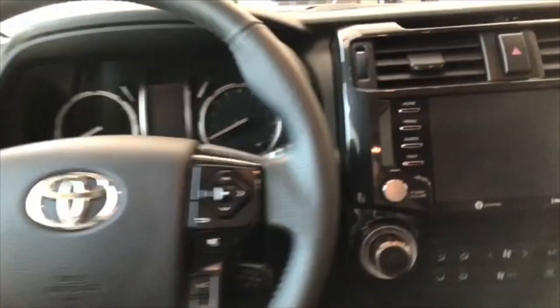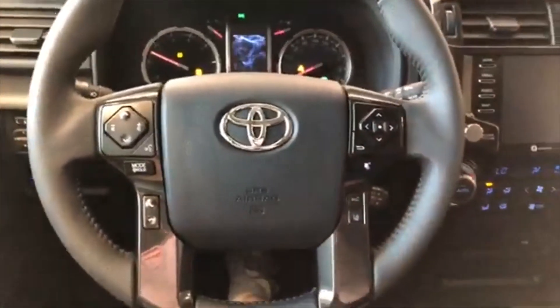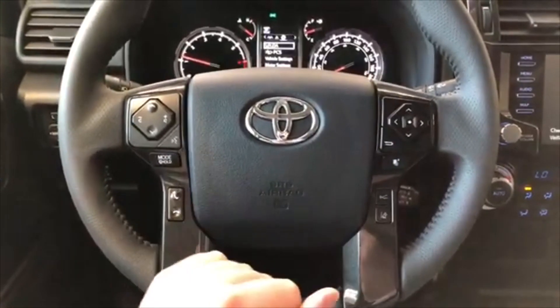This 4Runner is a push to start, so we're going to push that brake in and press the start button right behind the steering wheel. Starting on the left side of the steering wheel you have your audio controls, hands-free calling, and your voice recognition.